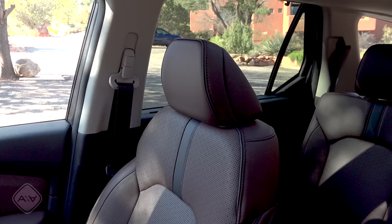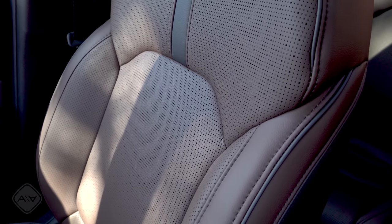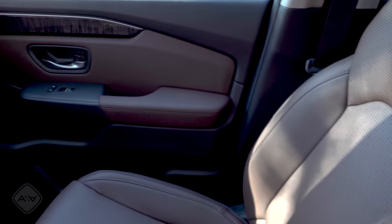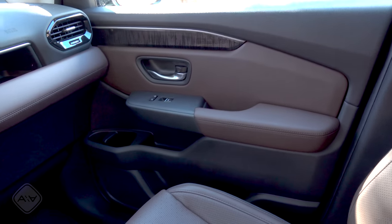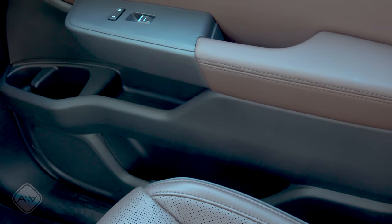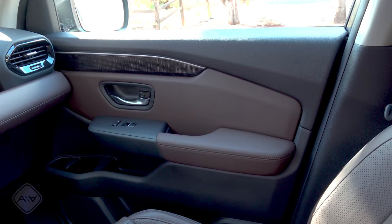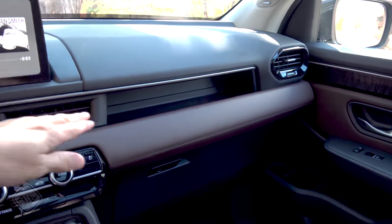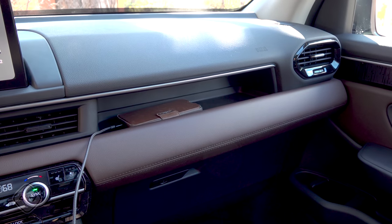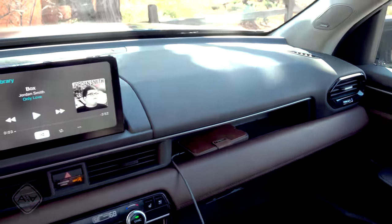The upholstery changes as you move from model to model — leather starts at the EXL trim. We get unique upholstery in this Elite trim: the seats are perforated because they're both heated and ventilated. I really like the color combination — charcoal accents with a dark chestnut brown leather. We have lots of storage cubbies on the door, cup holders, bottle holders, and a large storage bin at the bottom. There's soft plastic where you'd rest your arm, and the dashboard returns with a storage bin big enough for larger smartphones — though a missed opportunity would be a wireless charging mat in there.